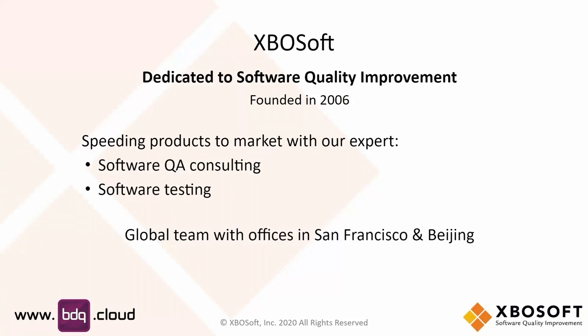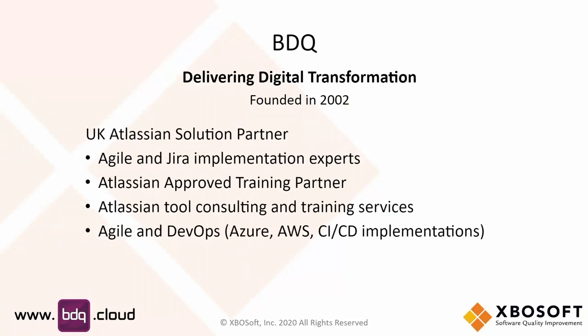We help with the actual execution of software testing, which oftentimes results in a lot of Jira optimization and configuration. We've got offices in San Francisco as well as in Beijing. Chris is going to give an introduction to himself and BDQ. Chris, why don't you talk about your company a bit?